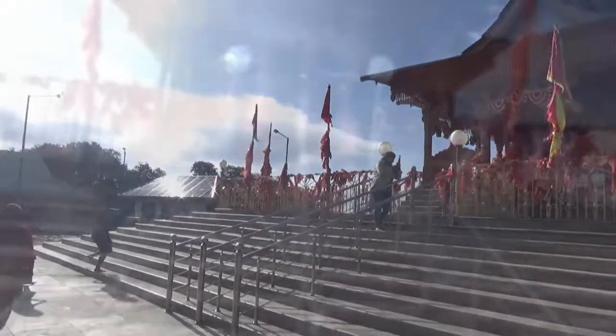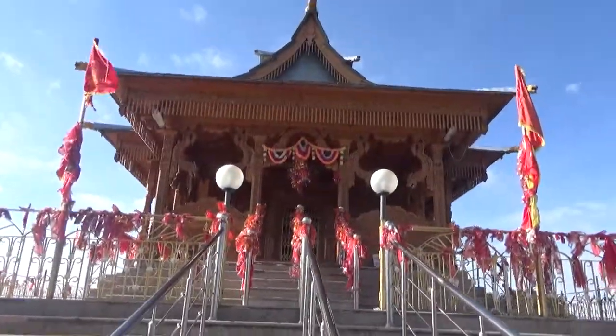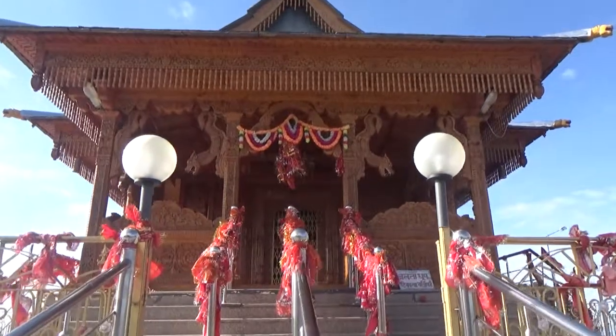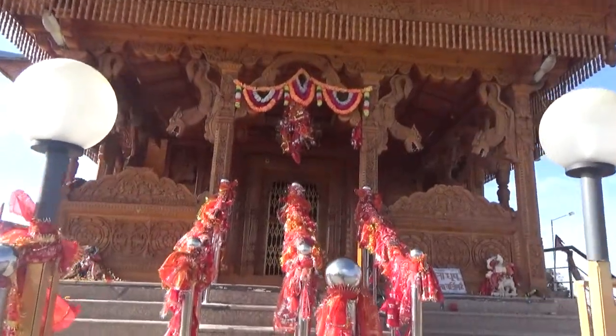Friends, if you are planning to come to this Hatu trek, then please do carry a water bottle and eatables along with you, because you cannot find any eatables or stalls here.